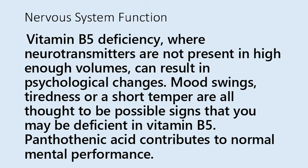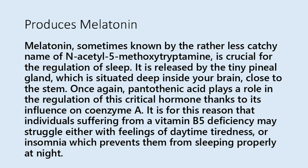Pantothenic acid also plays a role in producing melatonin — sometimes known as N-acetyl-5-methoxytryptamine — which is crucial for the regulation of sleep. Melatonin is released by the tiny pineal gland situated deep inside your brain, close to the stem. Pantothenic acid plays a role in the regulation of this critical hormone through its influence on coenzyme A. Individuals suffering from a vitamin B5 deficiency may struggle with daytime tiredness or insomnia, which prevents them from sleeping properly at night.